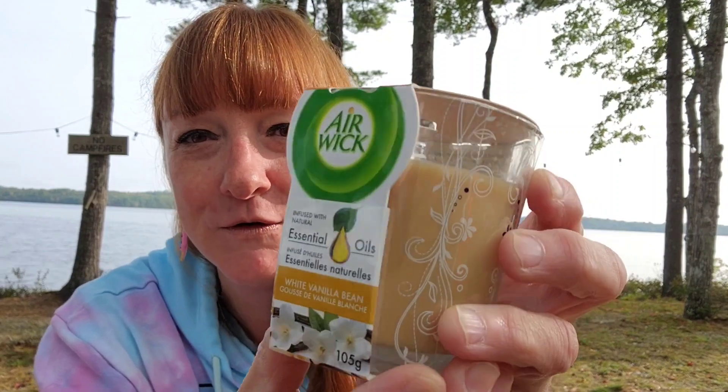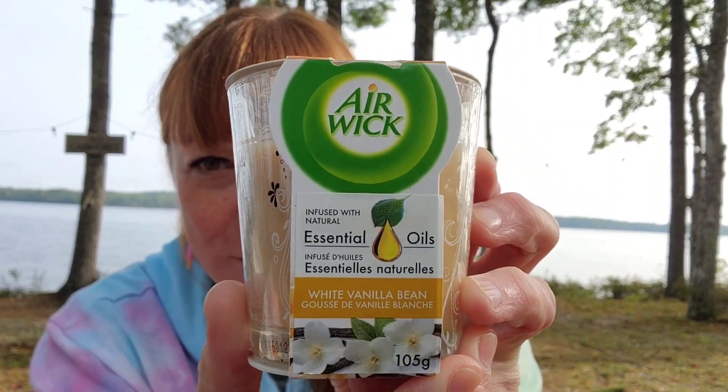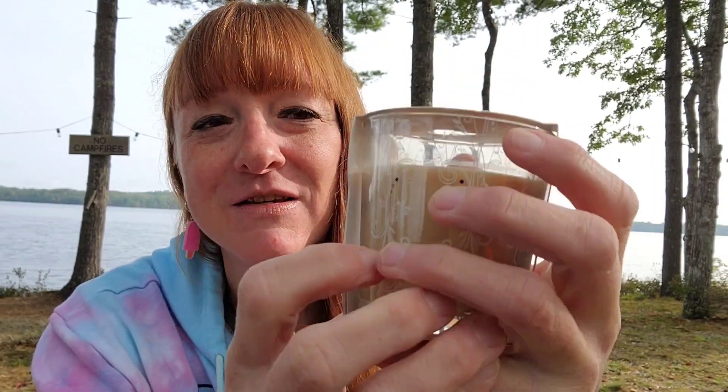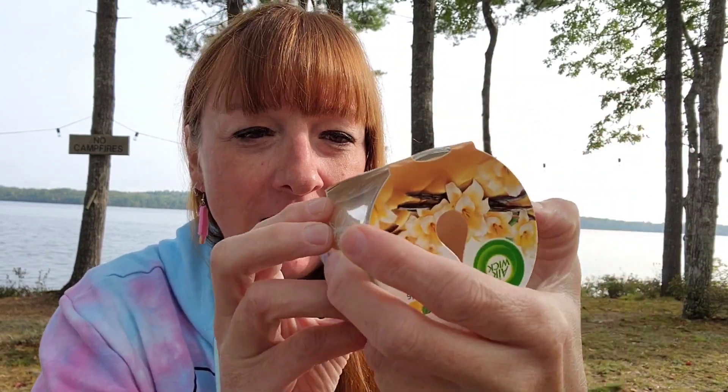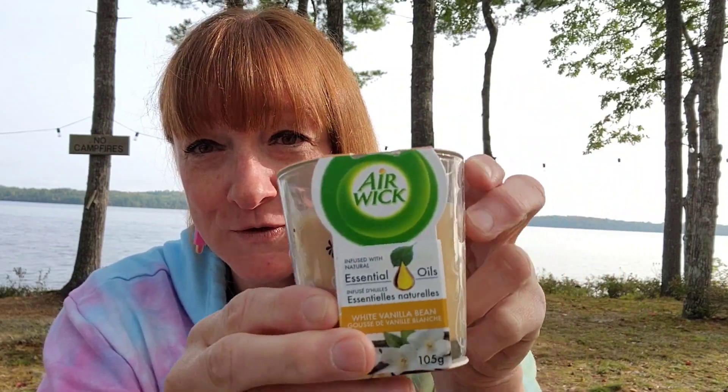You know me and the candles, always sniffing. We had a four-day power outage a couple of weeks ago — we lost power because of the tail end of the hurricane. We didn't have our generator panel hooked up yet, so I did go through a lot of candles and had to restock. This is the Airwick White Vanilla Bean infused with natural essential oils. It smells awesome and I really like these because you can really smell them while they're burning. That was $4.